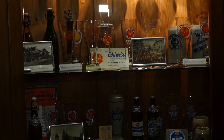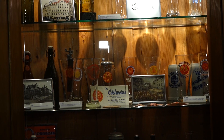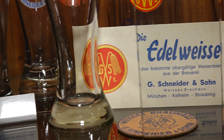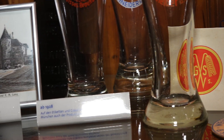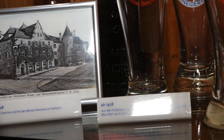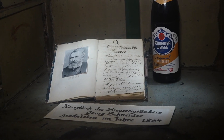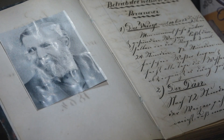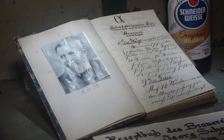The brewery was founded in 1872 in Munich by George Schneider I, who bought the right to brew wheat beer from the Bavarian Dukes. In World War II, the Munich brewery was destroyed by bombs, and the family decided to continue brewing only in the Kelheim place. In this safe we keep the treasure of the brewery — the original recipe from George I, where he wrote all the secret things of the original Bavarian wheat beer.